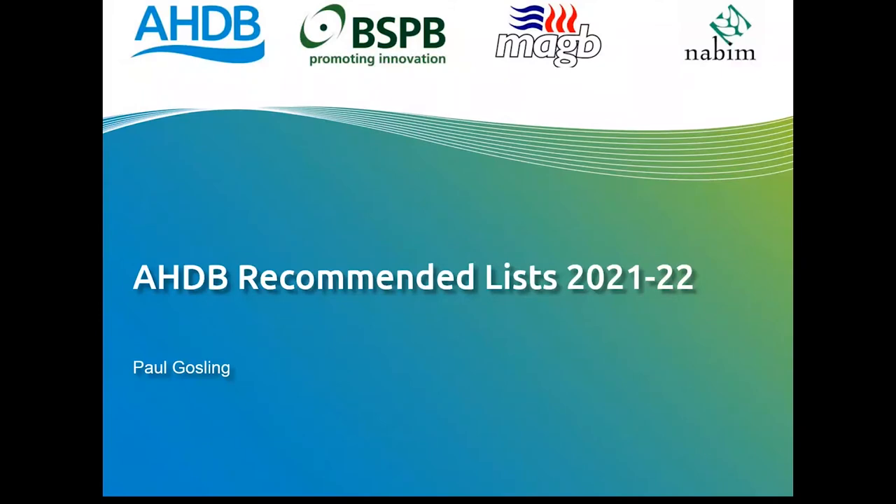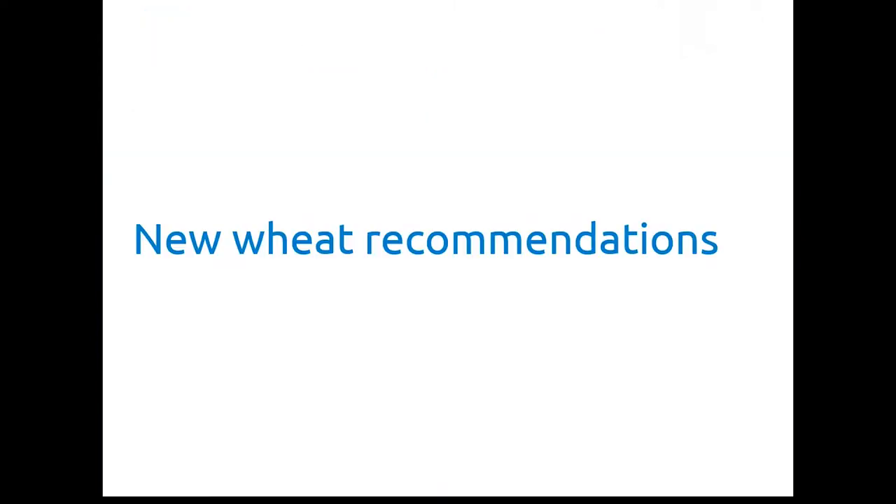Hello, welcome to this shortened view of the 2021-2022 AHDB Recommended Lists. My name is Paul Gosling and I'm the manager of the Recommended Lists programme at the AHDB. The Recommended Lists programme is a joint venture between ourselves, the BSPB, MAGB and NABIM. I'm going to go through the recommendations fairly quickly, just focusing on the major crops.